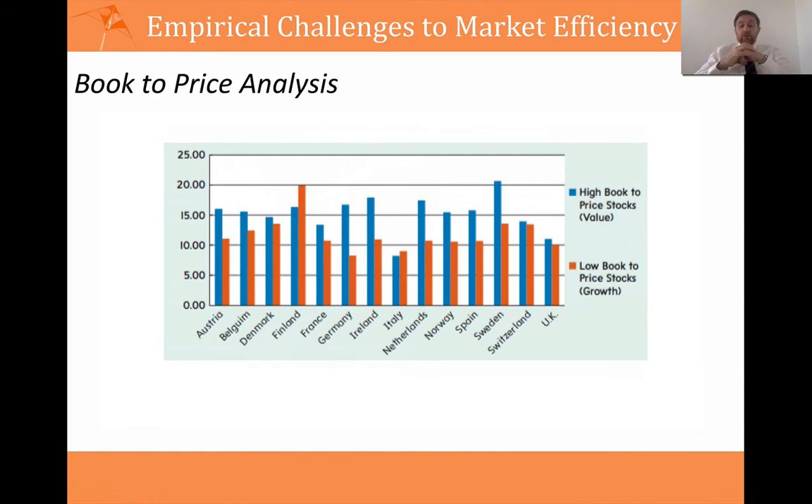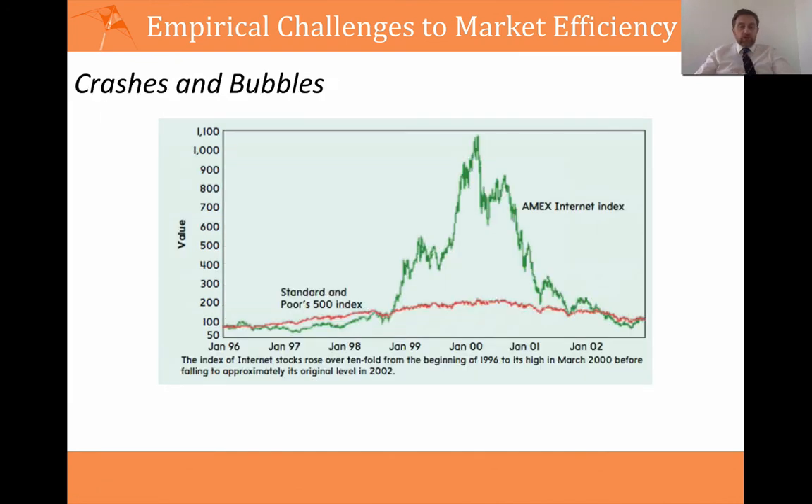Researchers disagree on the explanation, and the debate is still ongoing. It's typical of finance research that no one fully agrees. You have the theory and what you expect to happen, and then what actually happens in practice is completely different. This is something of an anomaly that leads to a lot of discussion among finance researchers.